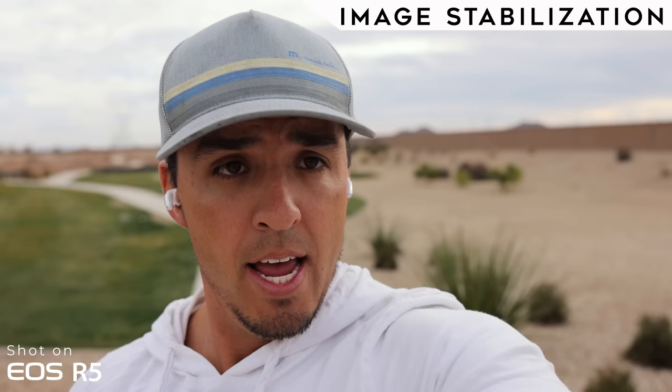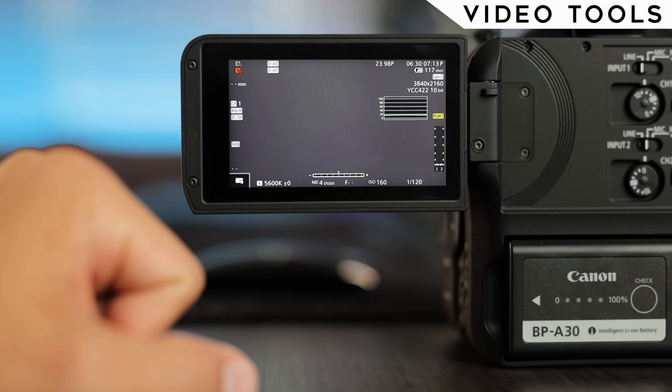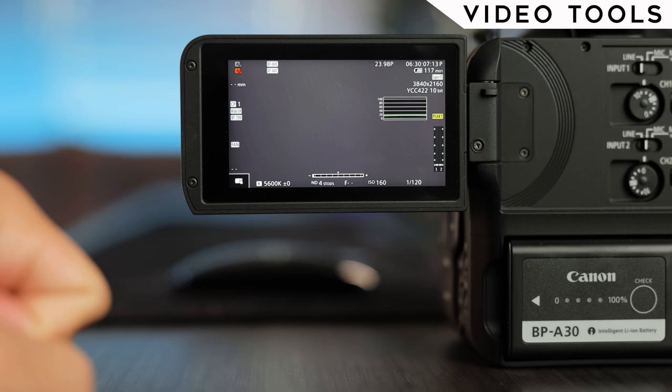Image stabilization goes to the R5. It has five-axis in-body stabilization plus digital stabilization options, whereas the C70 only has digital stabilization. A side-by-side shows the R5 looking quite a bit smoother. As for video tools, the R5 has focus peaking and zebras, but the C70 has a lot more tools — my favorite being the waveform monitor, a nice upgrade from the histogram for checking correct exposure. The C70 wins this one with more video tools.